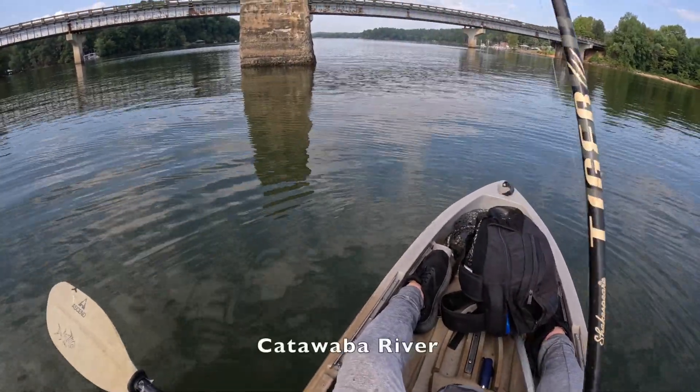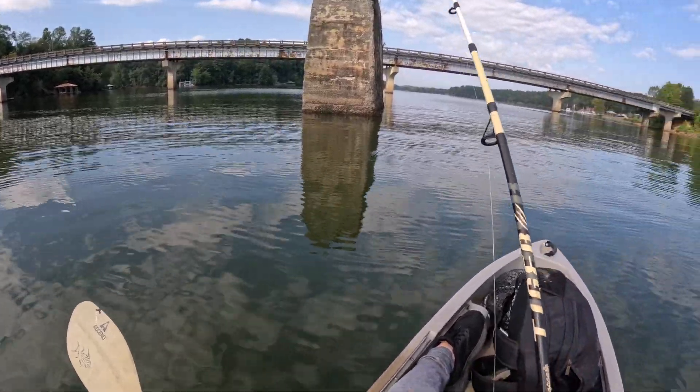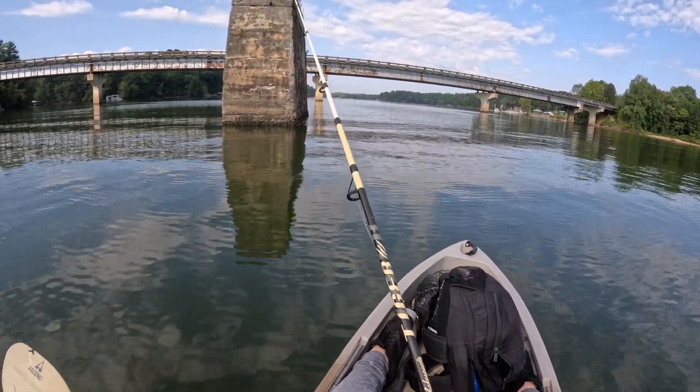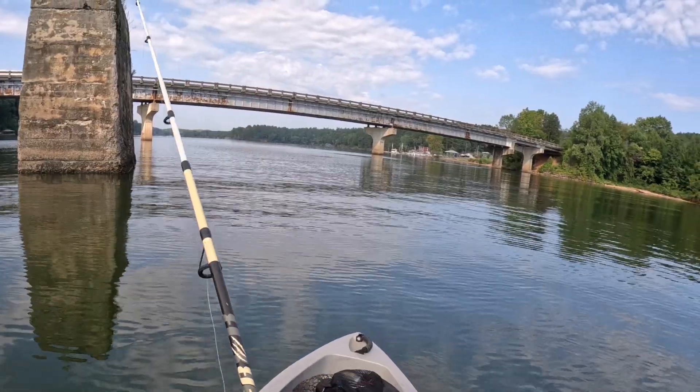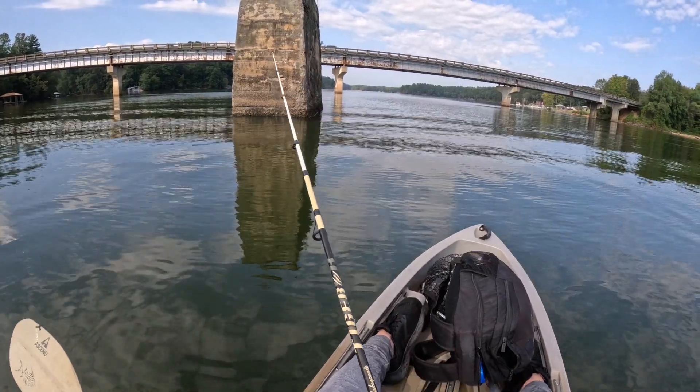But enough of the jibber jabber — let's go to the footage from this terrible experience. According to my fish finder they're all stacked up over there. And that's what's been jumping out here.